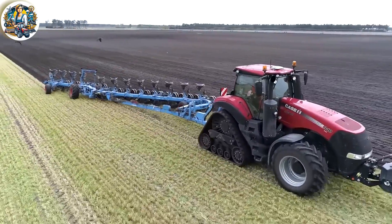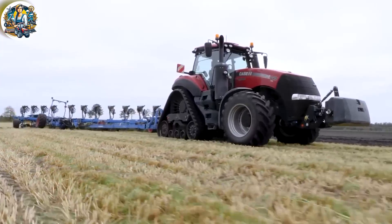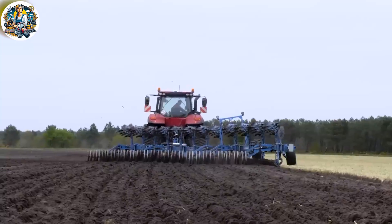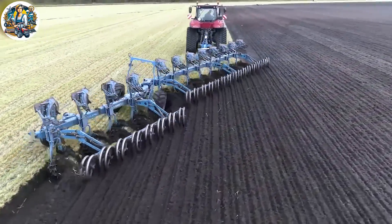The latest Lemken-Varatitten plough, now equipped with a hydraulic roller, raises the bar in farming innovation. This enhancement promises even greater precision and efficiency in soil cultivation, a game-changer for modern agricultural practices.